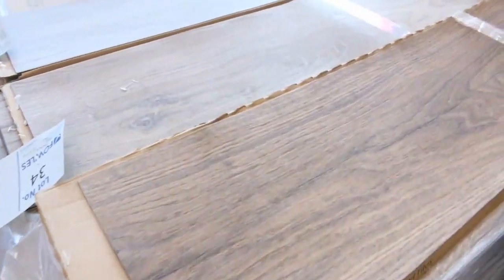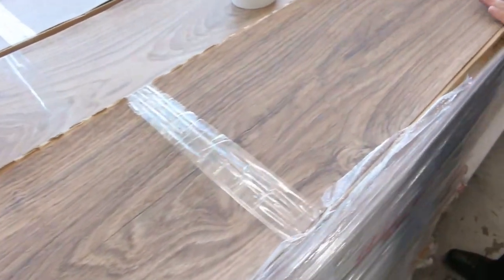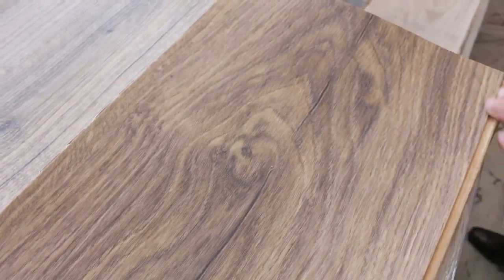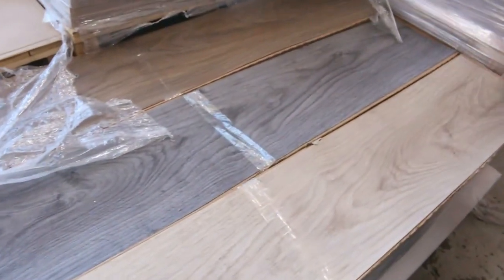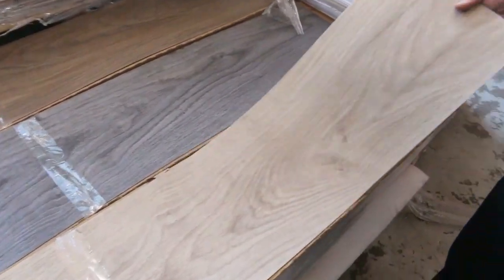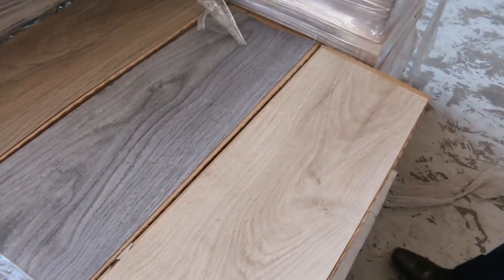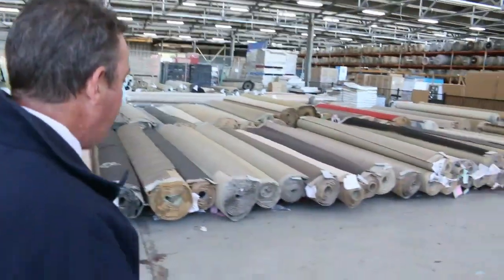Then we move on to the vinyl planks — plenty of these still to go. We've got some nice colors there. A nice hard-wearing vinyl plank, normally retailing up around $30 a square meter, going for $10 a square meter at the door. You can take whatever quantity you like — if you only want 10 meters, if you want 100, 200, or up to about 600 meters in some colors, you can get them too. Some really nice vinyl planks — hard to get them in that sort of quantity.